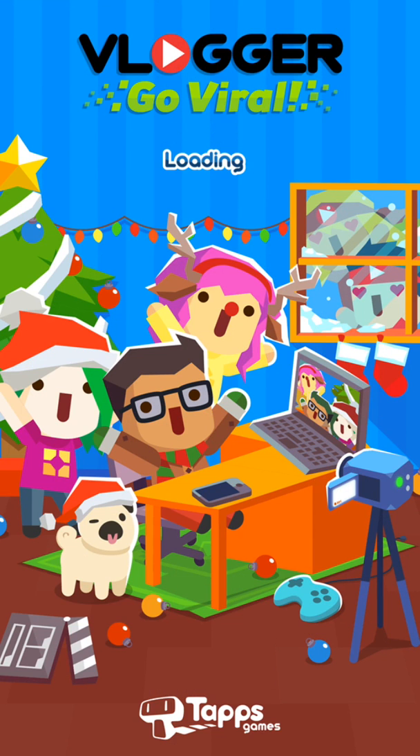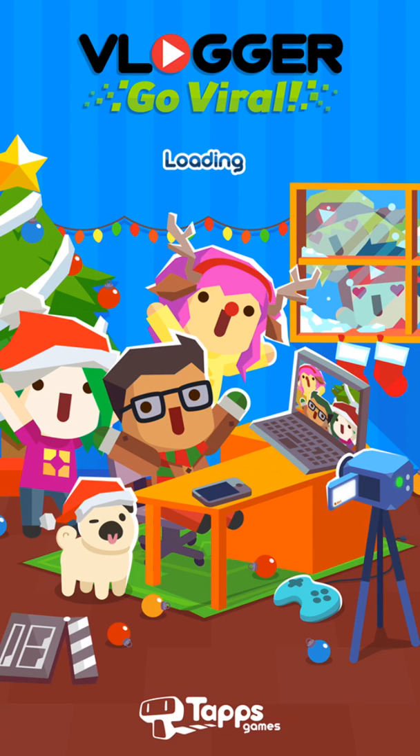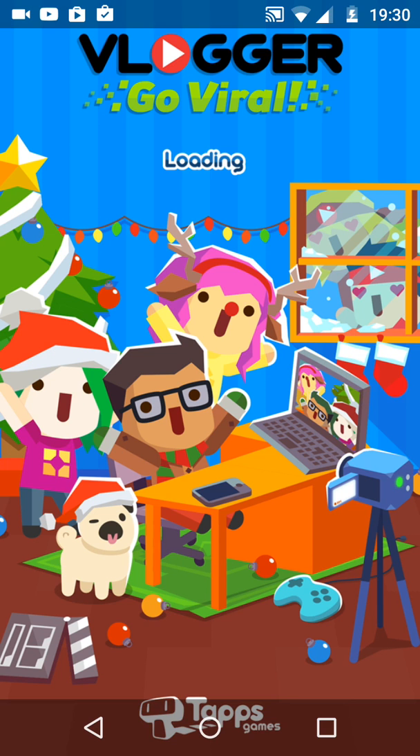So basically guys, I have been playing this game without uploading it for some reason — I have no idea. This is taking a while; normally it doesn't take so long.